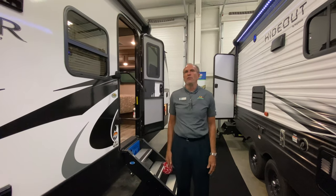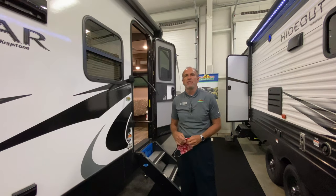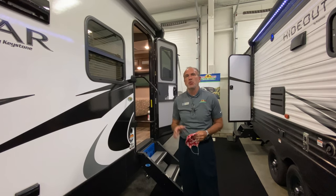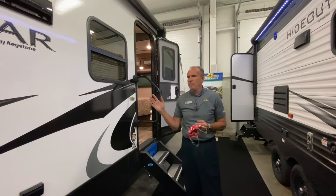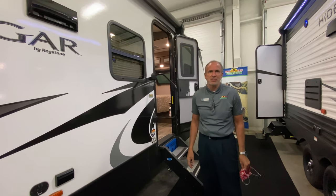Hey everybody, it's John Stout at Walnut Ridge. It's old guy day. I'm standing in front of Cougar, one of Cougar's best-selling floor plans. It's a 29BHS. Everybody's used to seeing Cougar for a mom-and-pop coach, but this actually has bunks in it.